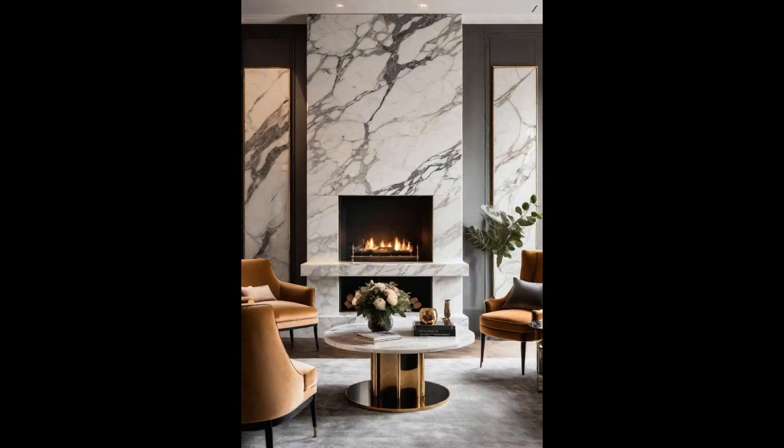Adding opulent marble details to your living room can transform the space into a haven of luxury. A marble coffee table, with its intricate veining and cool touch, becomes the focal point, inviting conversation and admiration. Its timeless appeal ensures your living space is both elegant and contemporary. Complementing the marble coffee table, incorporating a marble fireplace surround elevates the ambiance of the room. As the flickering flames dance, they highlight the marble's natural patterns, creating a captivating display. This combination not only adds warmth to your living area, but also infuses it with a sense of sophistication and refined taste.